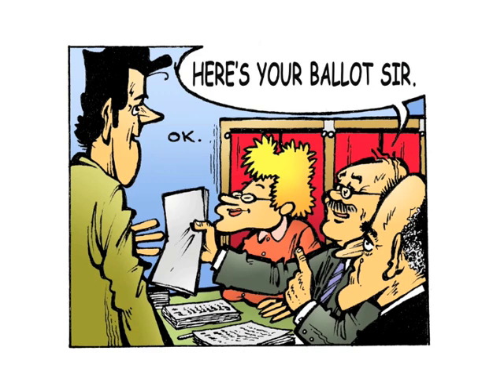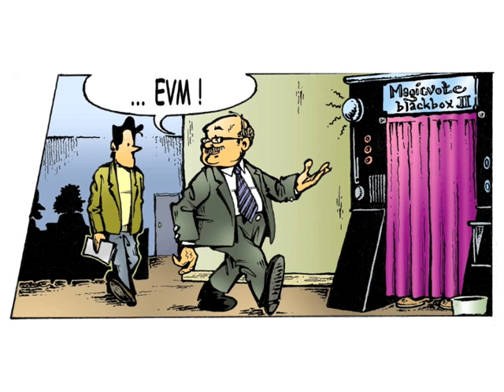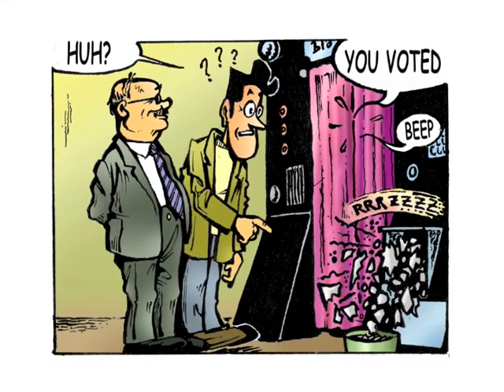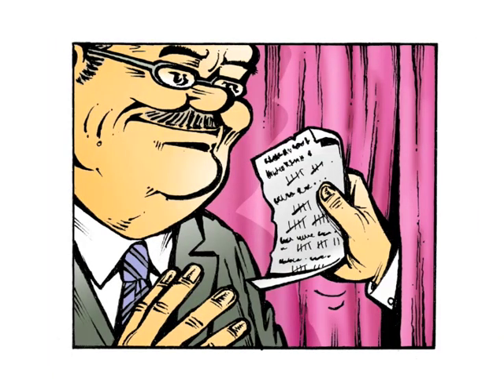Imagine going to the polls and being given a ballot. After filling it out, you are shown a brand new electronic voting machine that consists of a large box with a curtain. There is a man behind the curtain, and when you approach, he snatches your ballot. He then shreds it into pieces and tells you you have voted. When the polls close and counting time comes, the man behind the curtain hands over a piece of paper on which he has kept an honest count — or so he claims. Electronic voting machines are no more trustworthy than a stranger behind a curtain.